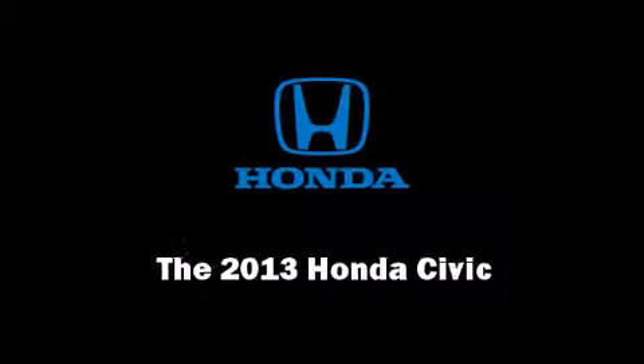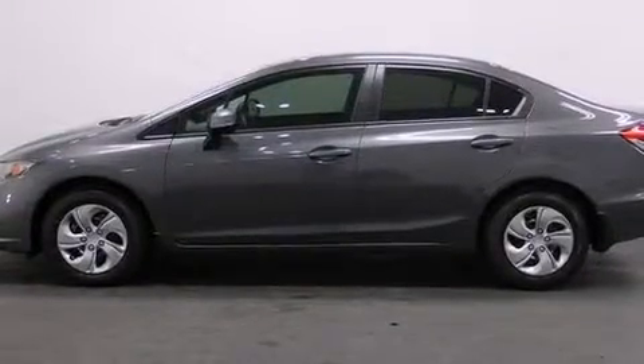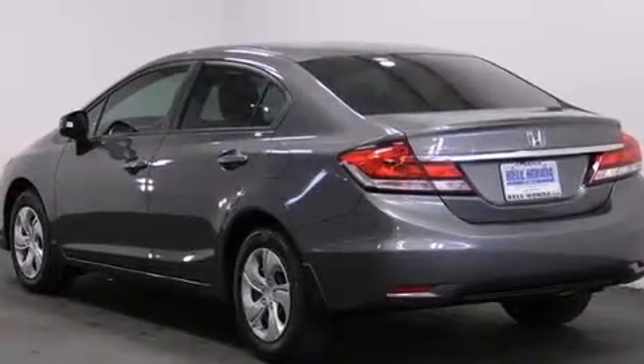Familiarize yourself with the 2013 Honda Civic Coupe. This four-door, five-passenger sedan will allow you to take command of the road with confidence.